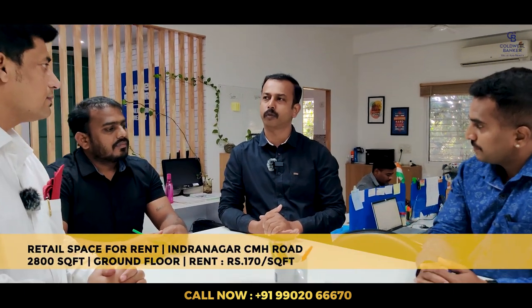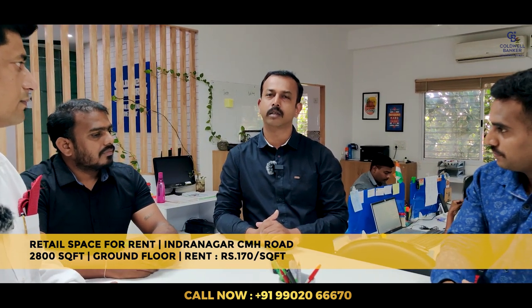This week I have two properties. One is for rent: a 2800 square feet prime ground floor retail space in Indranagar on CMH Road. The expected rent is ₹170 per square foot. Right now there is a branded showroom that is vacating by month end, so possession will be given by next month.